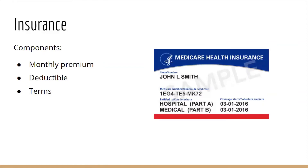Insurance is kind of like a contract you enter into to protect yourself from devastating financial costs when really bad stuff happens. Insurance is available for a variety of things such as medical insurance, car insurance, renters insurance, and pet insurance.